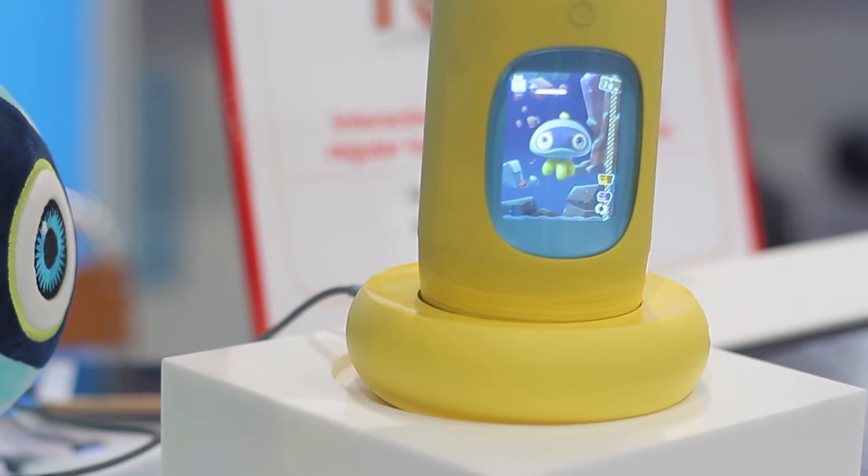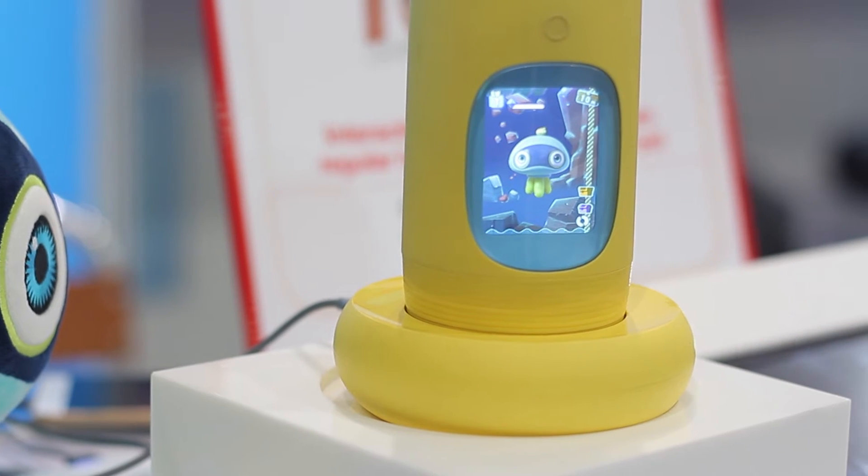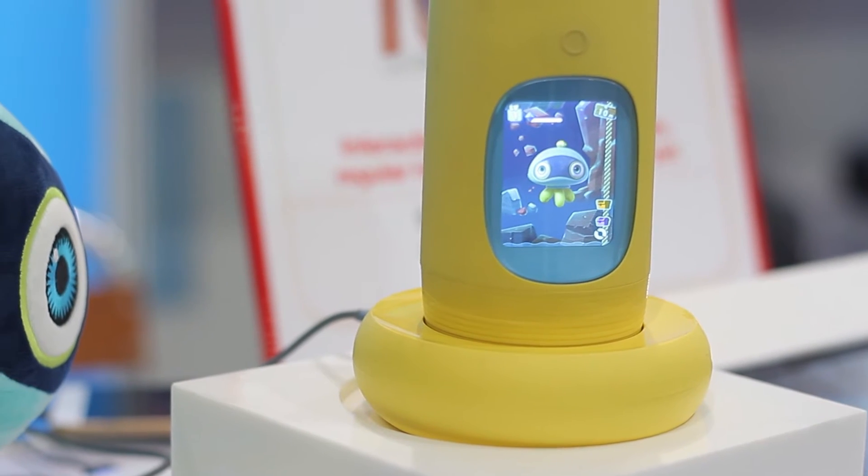The bottle also tracks how much water the kid has consumed. It has inclination tracking sensors and water level change sensors, so it captures the amount of water that you drank throughout the day. And as a parent, you can see how much water your kid has drunk through the connected app as well.